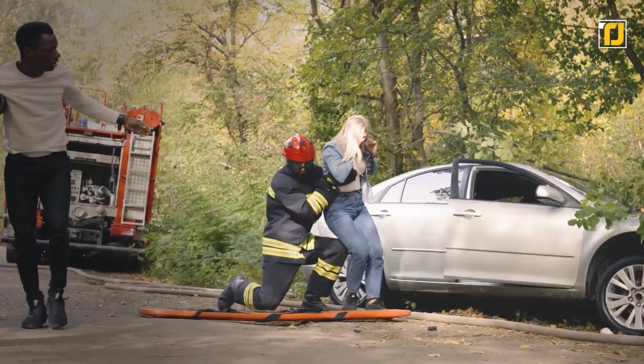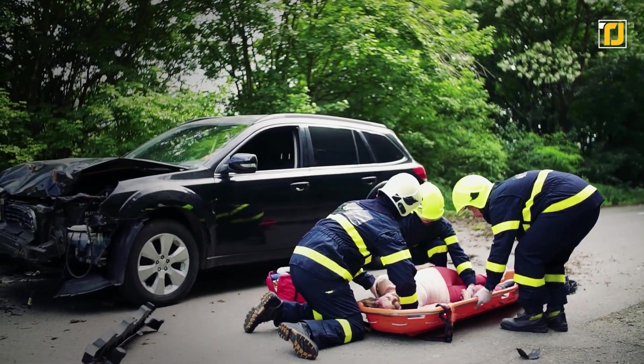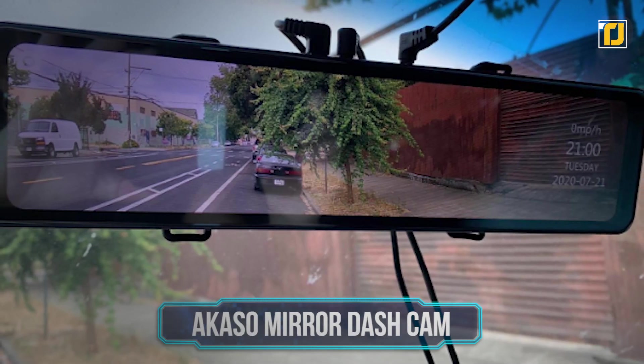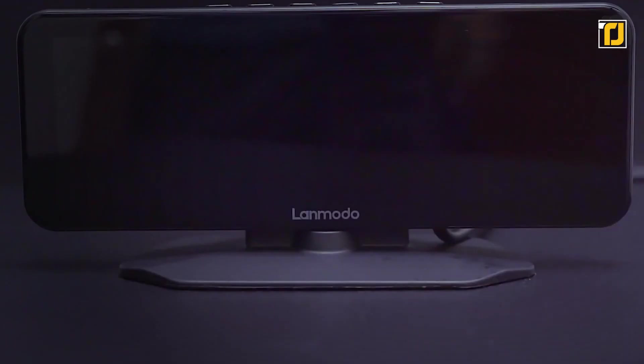It's estimated that the Awaken technology could save up to 2,500 lives every year. Around 135,000 people suffer from serious injuries every year on an average European road, and Awaken can reduce the seriousness of up to 15 percent of those cases. Now that's a gadget we all need in our lives.